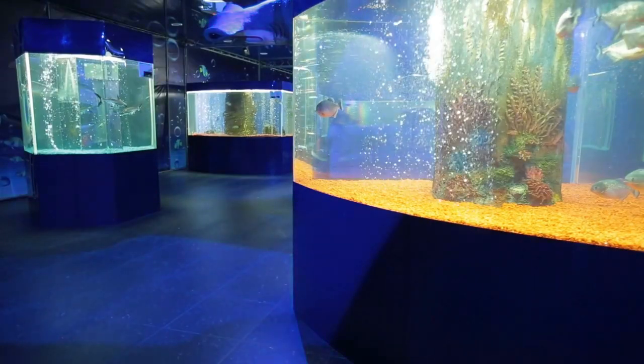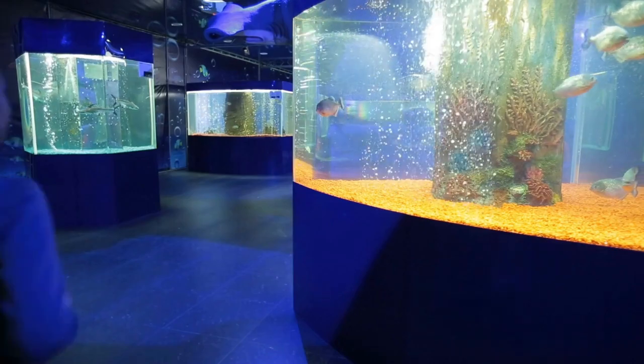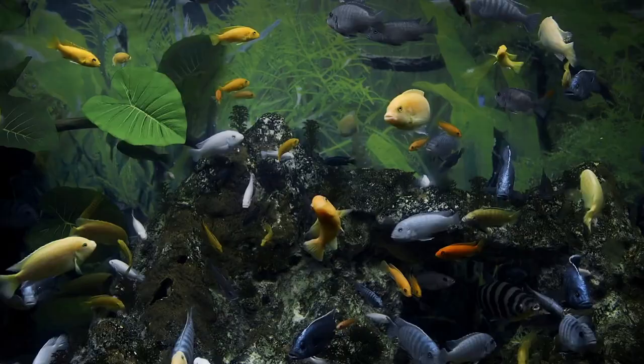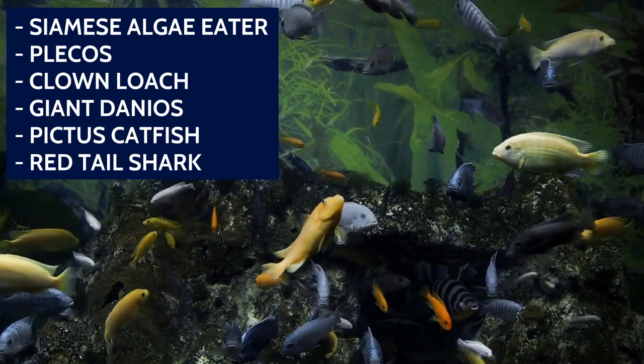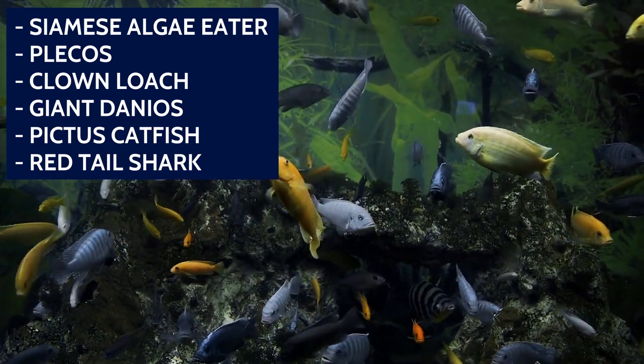As for non-cichlid tank mates, your options are really limited. You need a sturdy fish that can take the occasional abuse and won't get into a death match with the cichlids. Options include Siamese Algae Eater, Plecos, Clown Loach, Giant Danios, Pictus Catfish, and Redtail Shark.